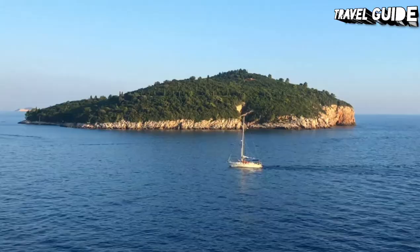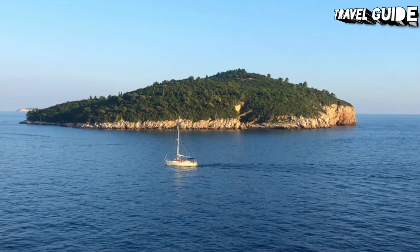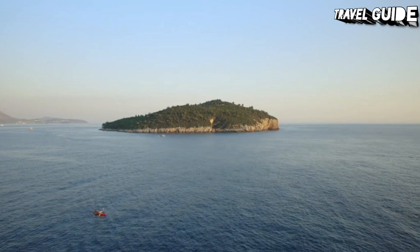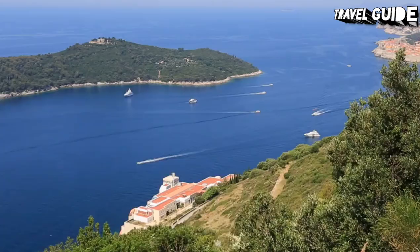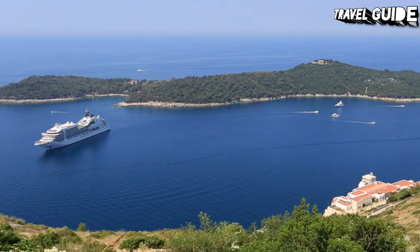Number 11: The Island of Lokrum. Located just half a kilometer from Dubrovnik, the island of Lokrum is pretty hard to miss. If you've got time in your Dubrovnik sightseeing itinerary, hop aboard the short ferry ride to this fascinating island. In addition to the superb views over the old town of Dubrovnik, there are a few interesting attractions worth exploring. Head first to Fort Royal Castle, a fortification constructed by Napoleon's troops to defend the harbor city.